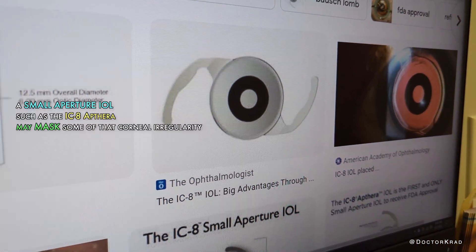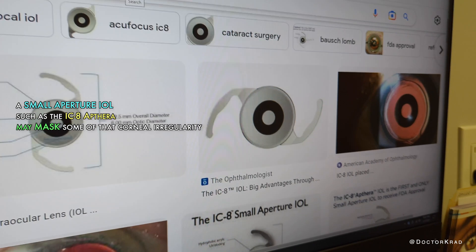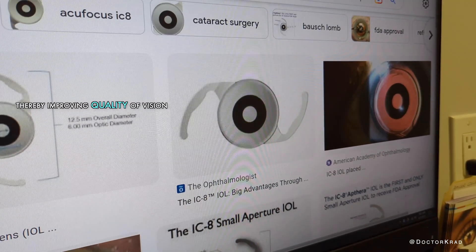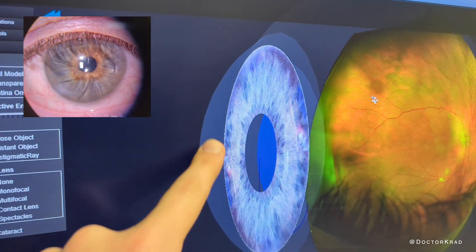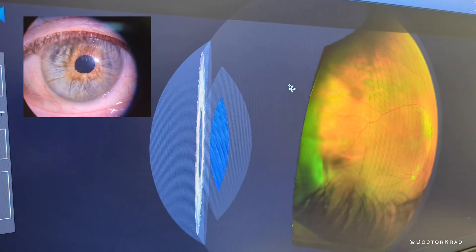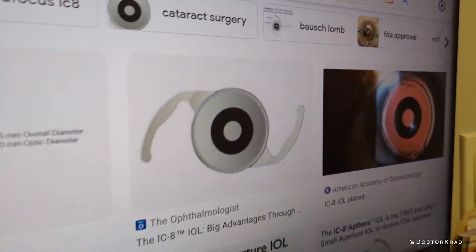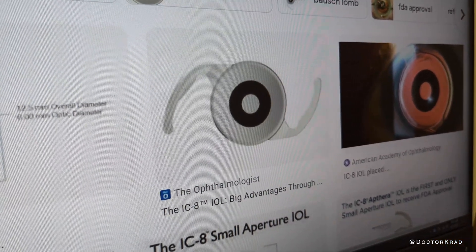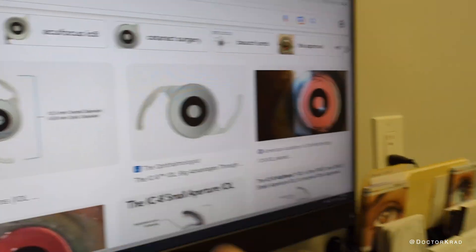Patients with previous RK surgery have to know that no matter what lens they get, the vision is not going to be as good quality as someone who didn't have RK surgery. This is where the lens implant sits in the eye, and the RK surgery is done here on the surface. No matter what lens implant you put in the eye, if the RK surgery is causing irregular astigmatism, the lens implant cannot fix that. There is a new lens available for people with irregular astigmatism or previous RK surgery that tries to decrease the scatter of light from the cornea and minimize that hindrance to good quality vision. Even with this lens it wouldn't be perfect, but it could potentially be better than what you're experiencing now.